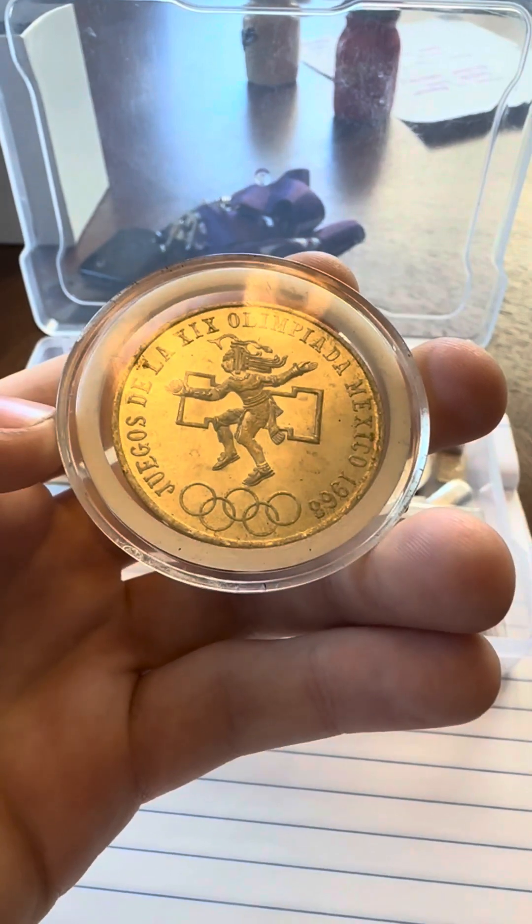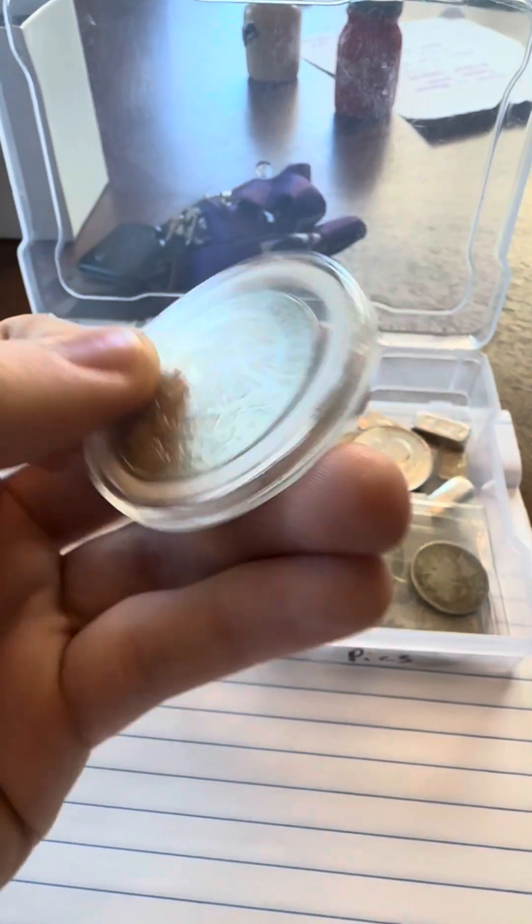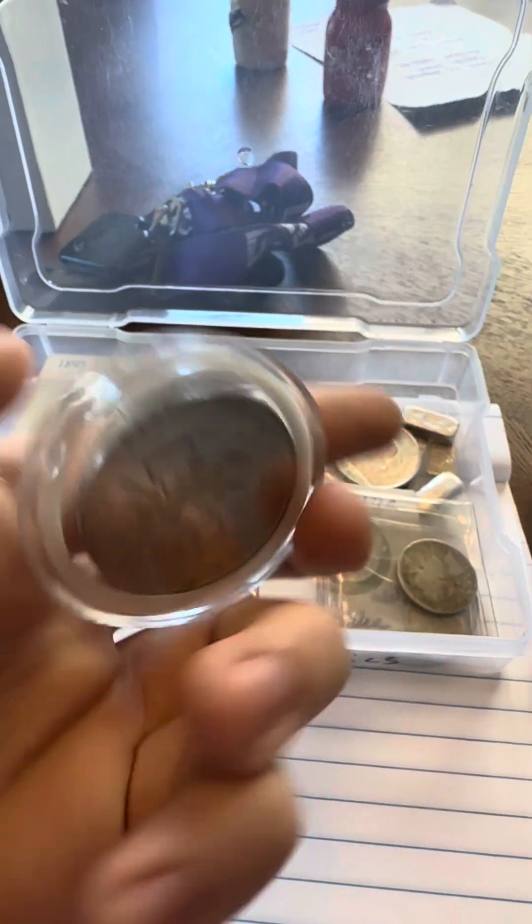First thing is this 1968 Mexican silver 25 pesos, 72% silver. Pretty cool.